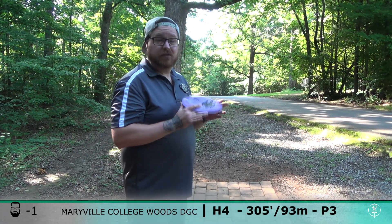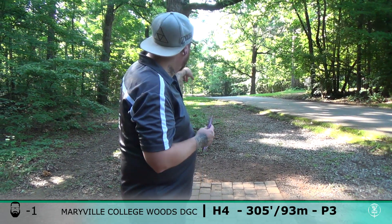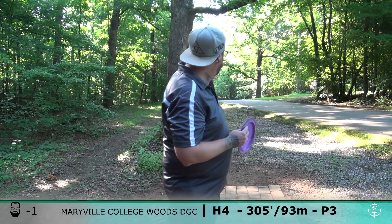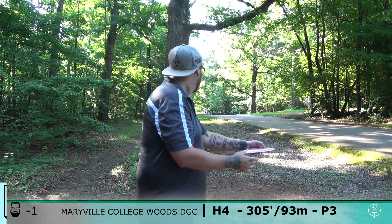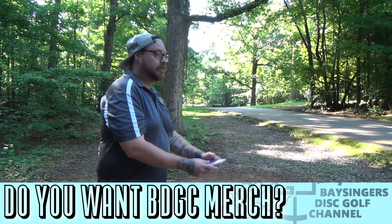All right, hole number four here is 305 feet, just pretty much straight, but then you fade off to the right after that fence in there. I'm going with Kahu here — try and get a little bit of turn and some flex.